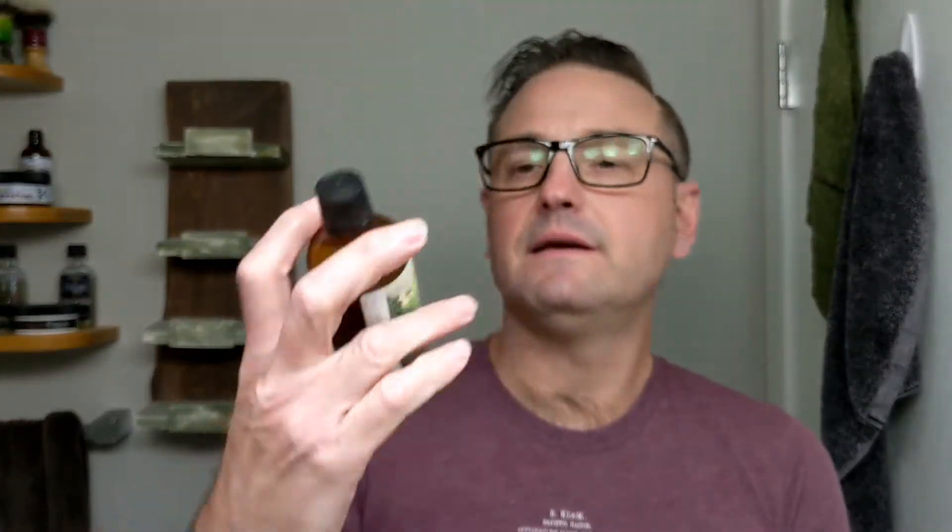So the first product is a Splosh — very, very well wrapped, lots of bubble wrap on it. McDuff's Grooming, Sauvignon Blanc. I'm not a great pronunciation person, guys, sorry. I've been really waiting to get my hands on this. That's really nice. You like wine, you'll like that. Can't wait to actually use it and see how it smells on my skin.